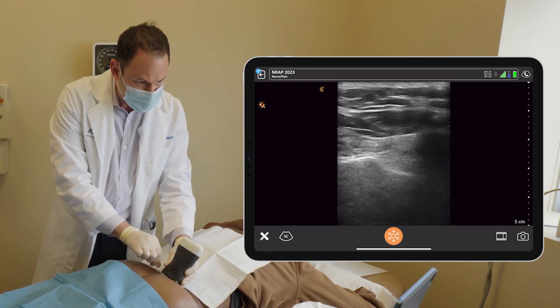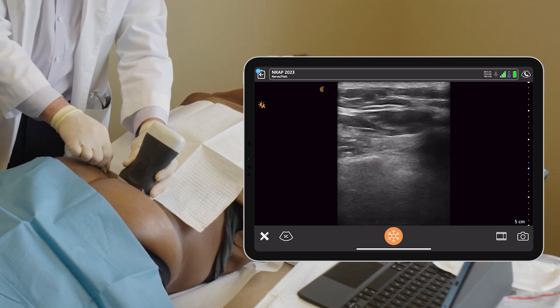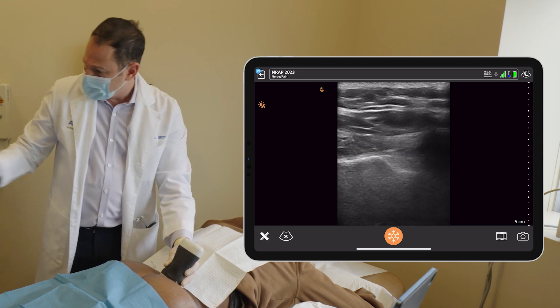Anytime you do an injection you want to be accurate — you want to be in the right spot. Some injections are more forgiving than others. Sometimes you don't need to get only into the joint; you can get outside the joint and still have a beneficial effect. We see this with steroid injections and PRP is similar — it works best when you put it in the right spot. That said, there's sometimes inflammation not just inside the joint or directly around the nerve. With live ultrasound visualization you can see your needle in the joint or outside the joint where the ligaments or capsule are, delivering PRP or biologics externally as well for a beneficial effect.